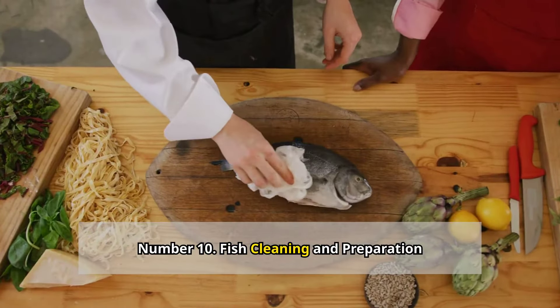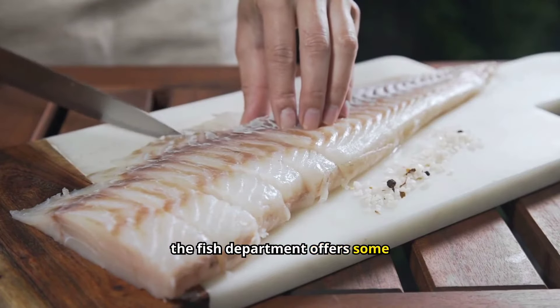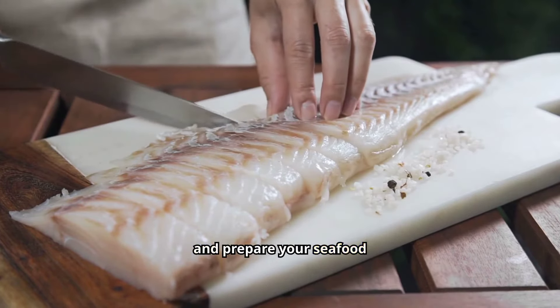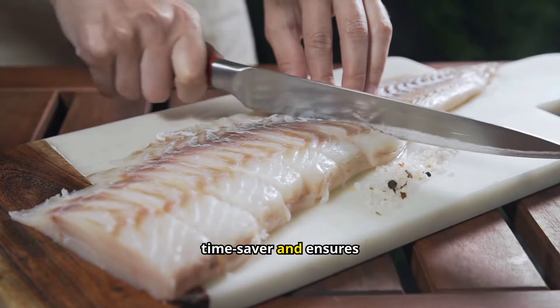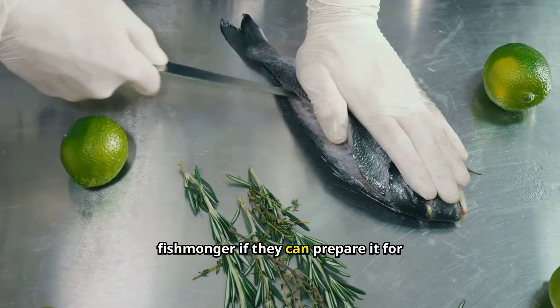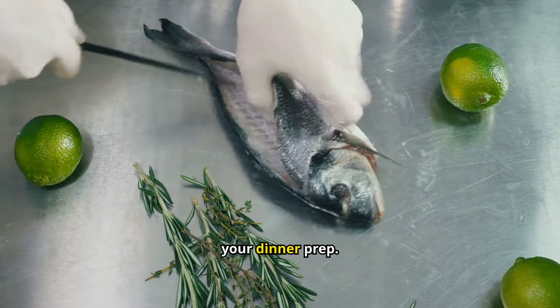Number ten: fish cleaning and preparation. Similar to the meat counter, the fish department offers some great free services. Many grocery stores with fresh fish counters will clean and prepare your seafood purchase at no extra cost. It's a huge time saver and ensures your seafood is ready to cook when you get home. Next time you're buying fish, ask the fishmonger if they can prepare it for you — you might be surprised at how much easier it makes your dinner prep.